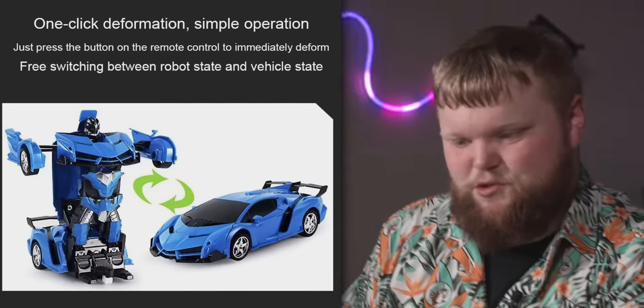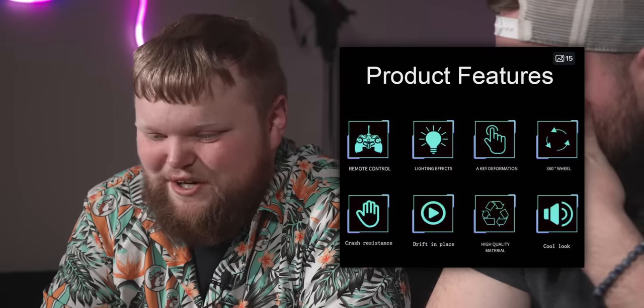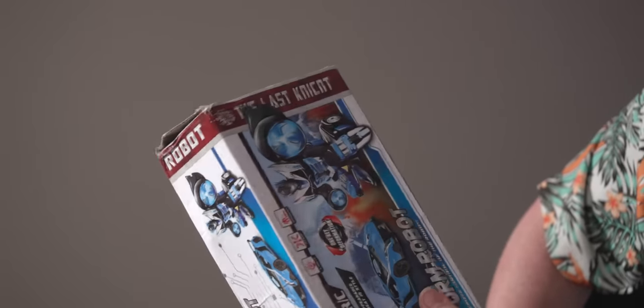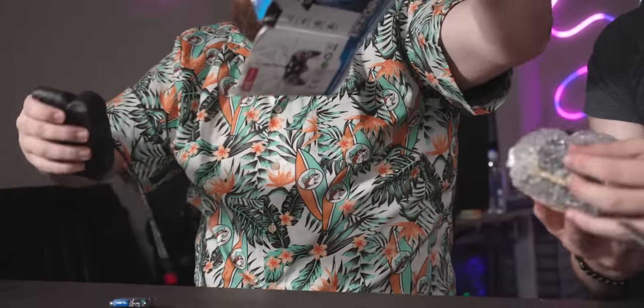It's a robot! Is this a transformer? Just press the button on the remote control to immediately deform. 360 degree wheel. The deform robot — handsome appearance, vivid and great in style. They spell night K-N-I-C-N-T. There used to be a screw here and they took it out.